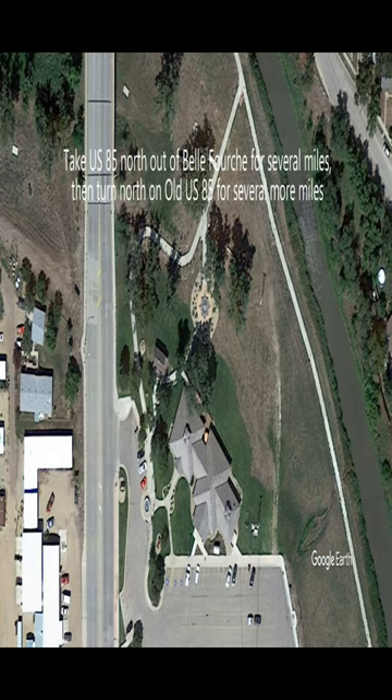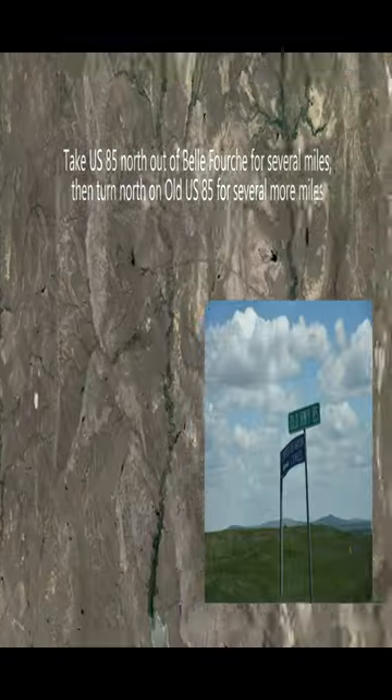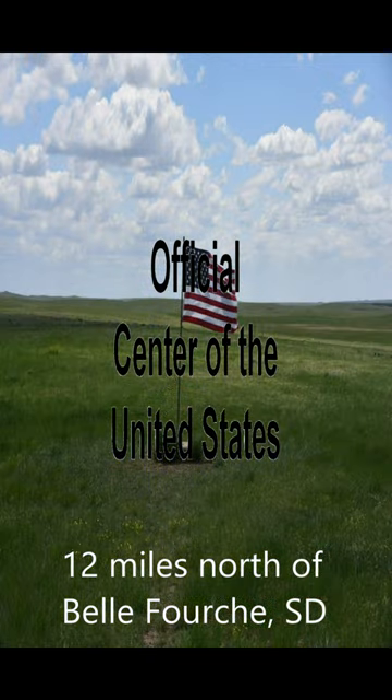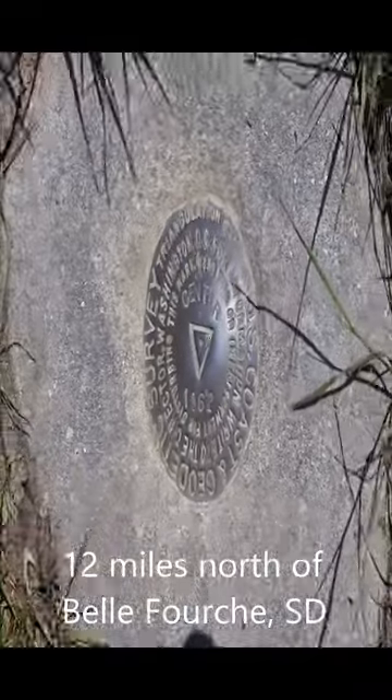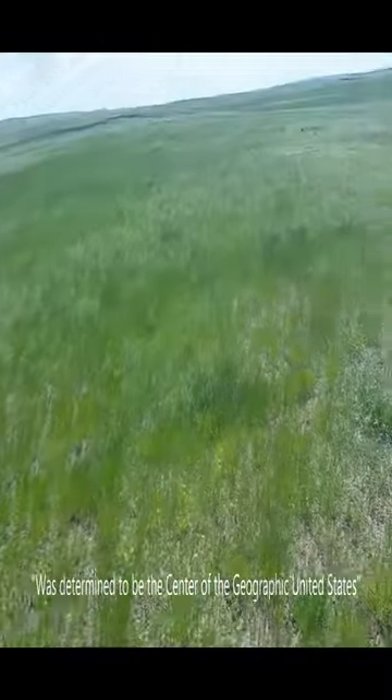All right, let's take a look at the actual spot. You go north on US-85, and then when you get a couple miles up, you take the old US-85. This is the spot you're looking for, where you see the sign and the American flag. This spot was determined to be the geographic center of the United States.